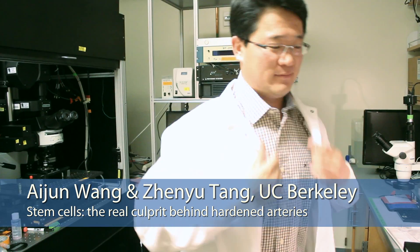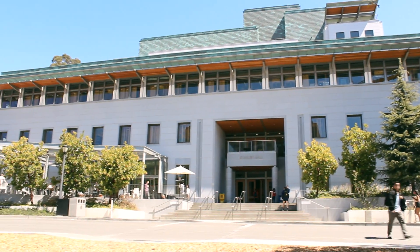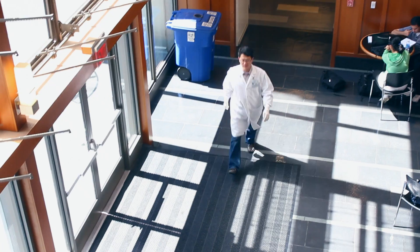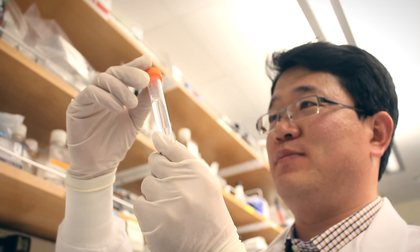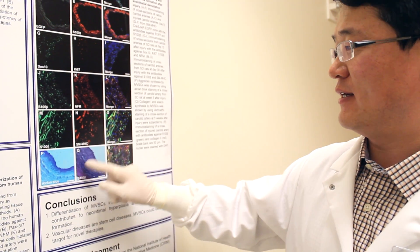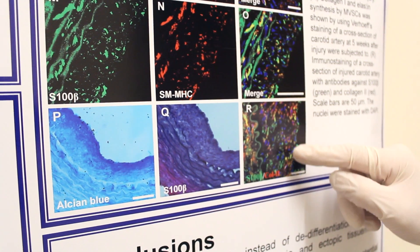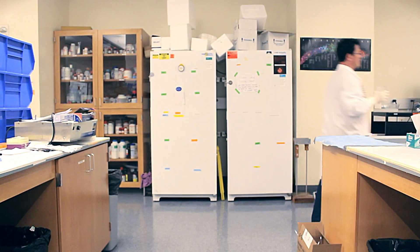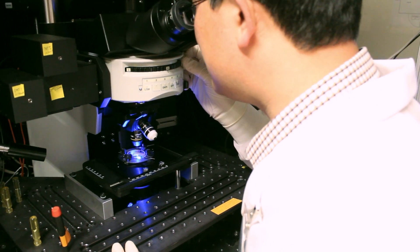My name is Ai Jun Wang. I'm an assistant professor at UC Davis Medical Center. I've been a postdoc fellow in Song Lee's lab at UC Berkeley for four years. Together with Zhen Yu Tang, a graduate student in the Lee lab, we have discovered that a previously unknown type of stem cell is to blame for hardened arteries, not smooth muscle cells as was previously found. Our discovery will revolutionize therapies for vascular disease by providing a brand new target for future treatments.